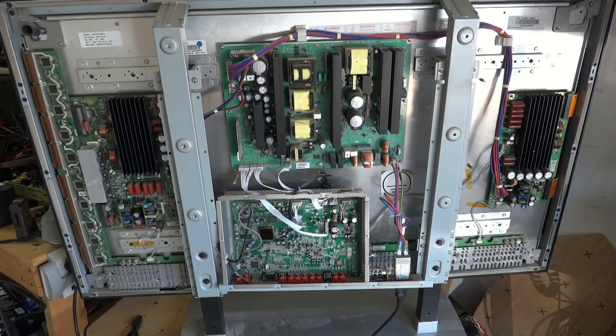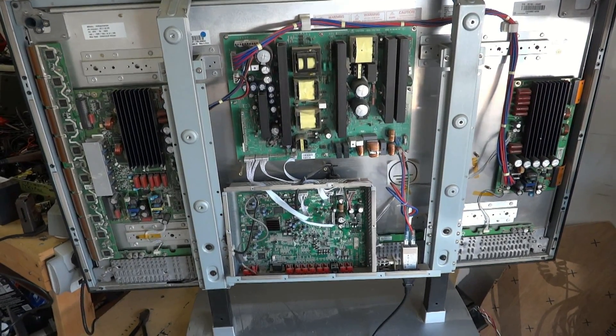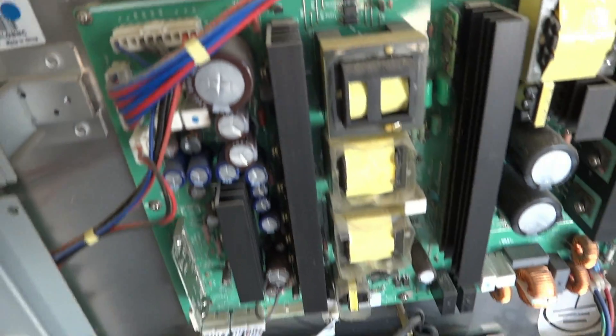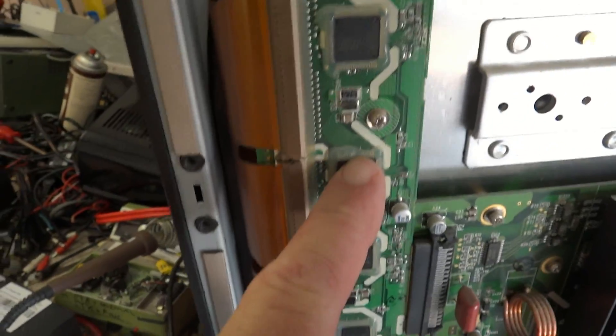Now we're looking at the inside of a plasma set — pretty scary, a lot of circuit boards in there, a lot of cost to manufacture. Zooming in on the power supply board, this delivers the 180 volts and 65 volts required by the plasma panel. Over to the left we've got the Y sustain board, and that little board along the edge with all those connectors is called the Y driver board, which drives the plasma panel.